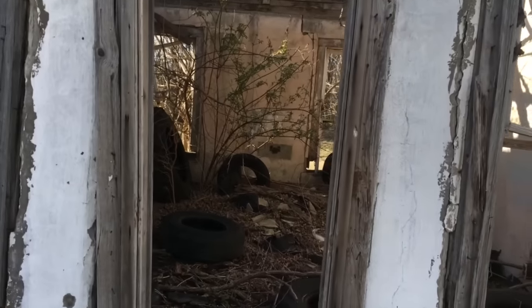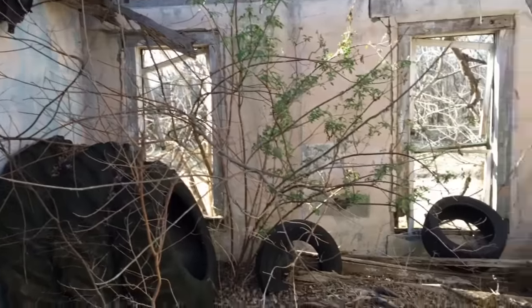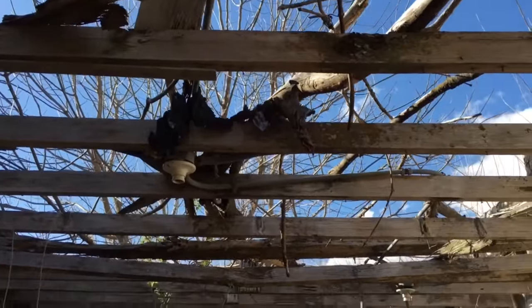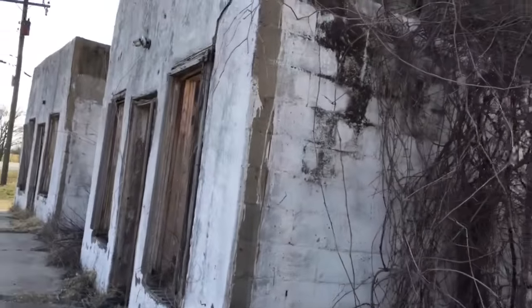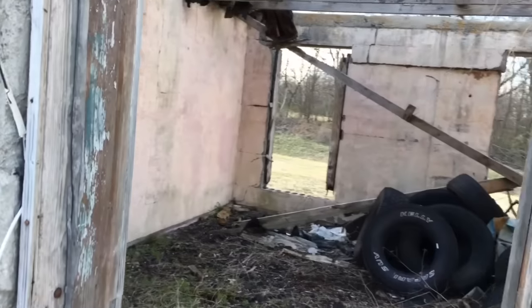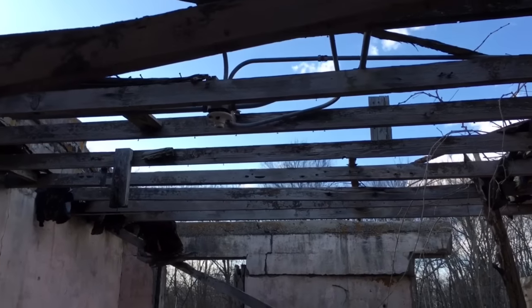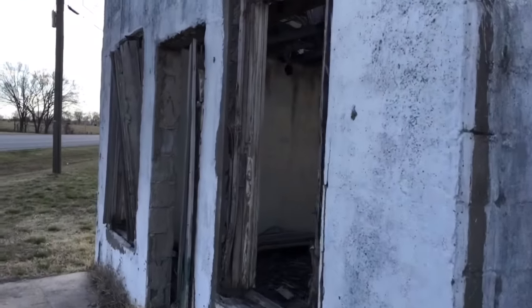These would have been little cabins that you would have rented to stay the night in. As you can see, there is now a collection of tires and the roof is gone, deteriorated. These were probably built in the 1920s or 1930s, somewhere around there. More tires. I love stuff like this — this is so cool. And here's the final cabin.